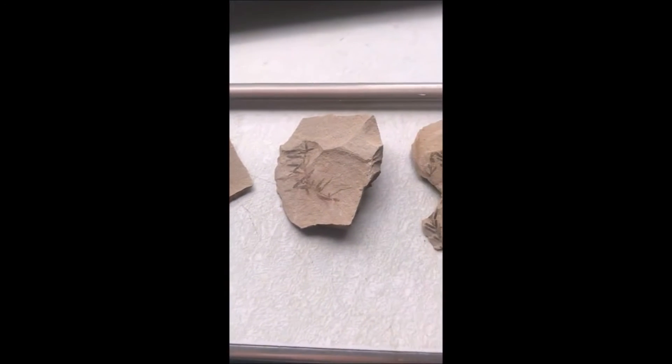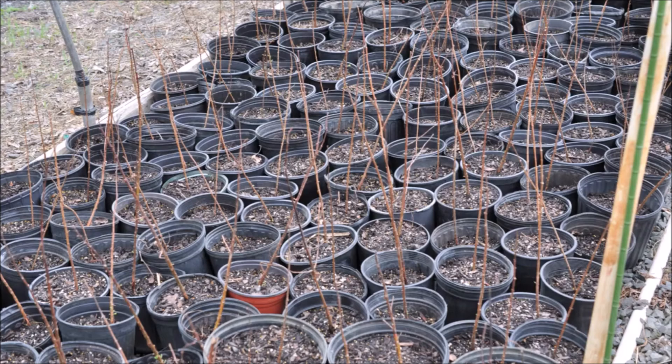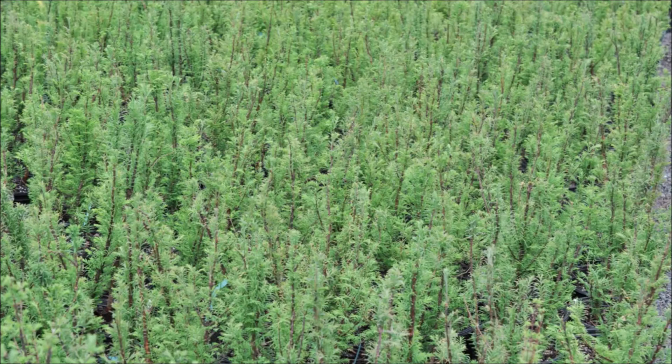You can pick up Dawn Redwoods that are saplings. You can pick them up in small pots, and we have them field grown at Highland Hill Farm. We do deliver and plant in Pennsylvania and New Jersey.